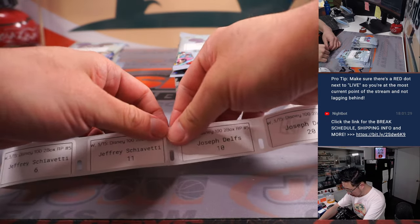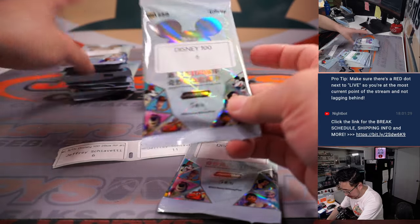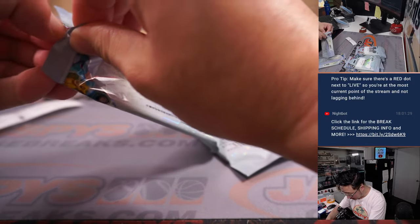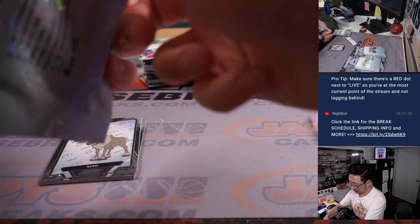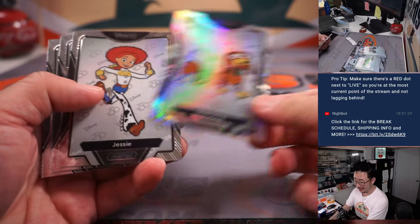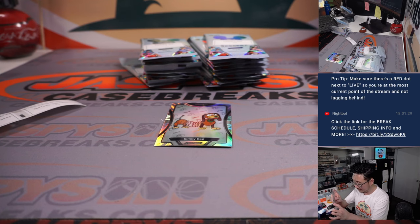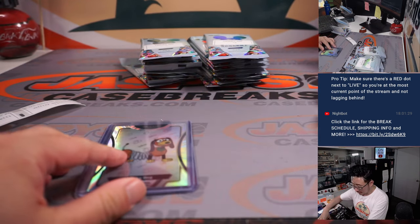Jeff got a couple packs. Joseph, you're up after Jeffrey — six and 11. There's 11 right there, and there's six right over here. Good luck. Some of these packs are really... I'm using a powerful adhesive. We got Slinky Dog — nice — and Mr. Potato Head, and there's Mater right there. Nice. All right, Jeff, thank you. Appreciate you.